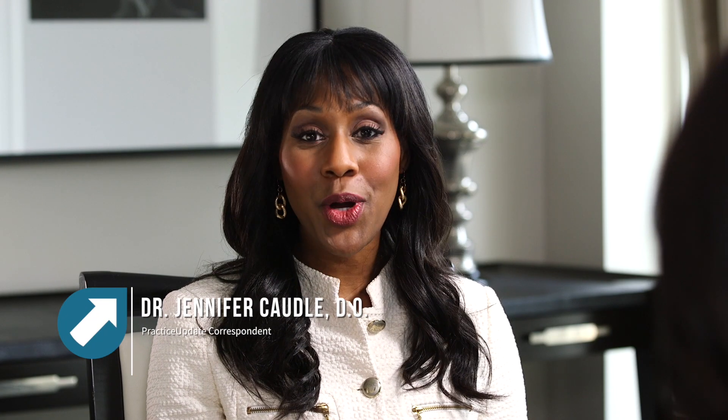Welcome to Practice Update. I'm your host, Dr. Jennifer Caudill, and with me today is Dr. Reishma Matani. Dr. Matani is an assistant professor in a division of hematology-oncology at the Sylvester Comprehensive Cancer Center at the University of Miami Health Center. Welcome to the program. Thank you.